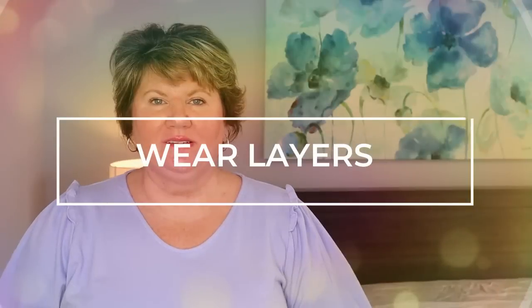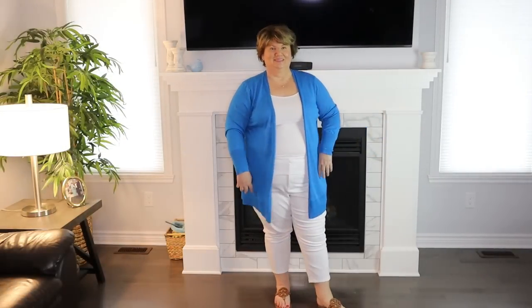Tip number four is to wear layers. Wear an open front cardigan or even an open front linen shirt this summer. You could put on a tank top underneath and have that third layer to give you coverage to camouflage your belly — it's a nice, cool look for the summer. I would look for one that ends at the bottom hip. You don't want your sweater or shirt to be too short; you want to make sure it falls below where your belly ends. On me, the proper length is at the bottom of my hip.